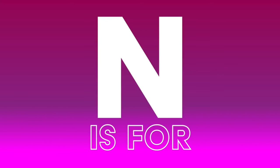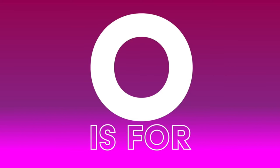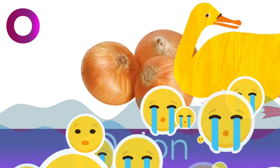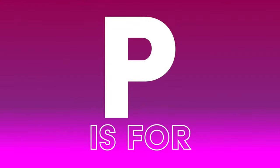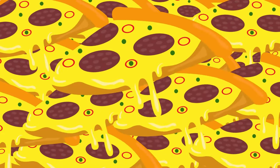N is for Naan. A delicious Indian bread. O is for Onion. No need to cry about it. P is for Pizza.